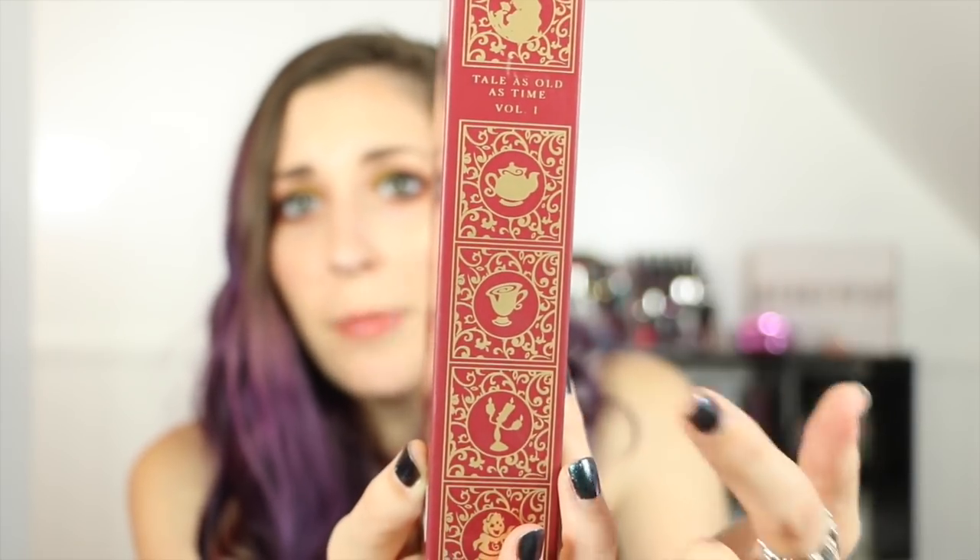But there are silhouettes of Belle, Mrs. Potts, Chip, and who's that — Lumiere. And then I can see Cogsworth at the bottom — something like that.